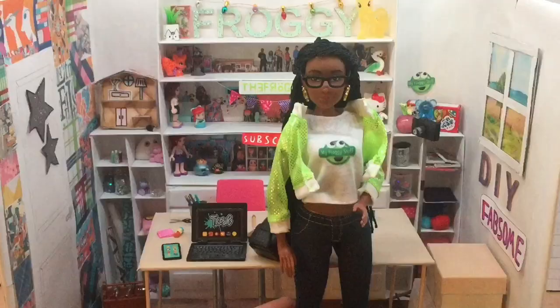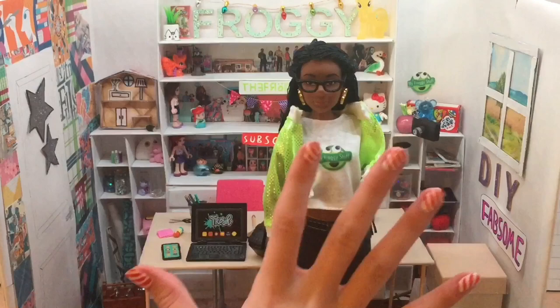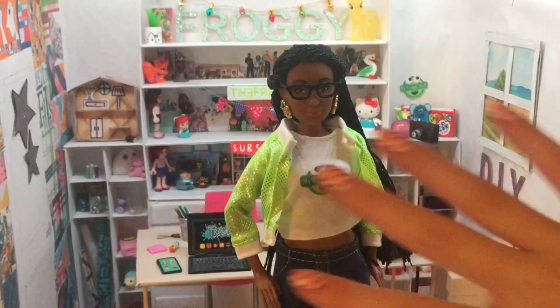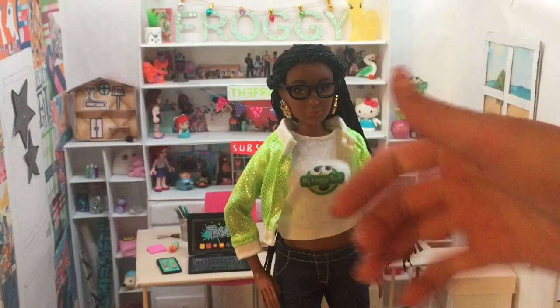Overall I love this doll so much and I totally recommend getting it. Also make sure to check out the My Froggy Stuff channel — she's an awesome YouTuber and crafter who loves dolls just like me. I hope you guys check out this doll and maybe purchase it, because it is super awesome. I hope you guys like this video and I'll see you in the next one — bye!